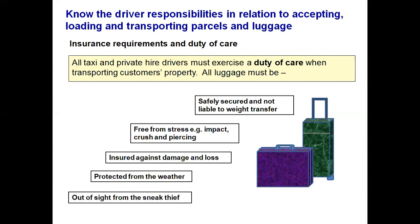Luggage must be protected from the weather. Should your licensing authority allow roof racks or trailers, it has to be totally enclosed. It must be out of sight from the sneak thief, as most theft is opportunist. If you need to leave something on display, it's an opportunity for a thief. Should you have to leave something in your car, make sure it is locked out of sight in the boot. Do not leave anything on display. You have a duty of care to ensure nothing is lost, damaged or stolen.